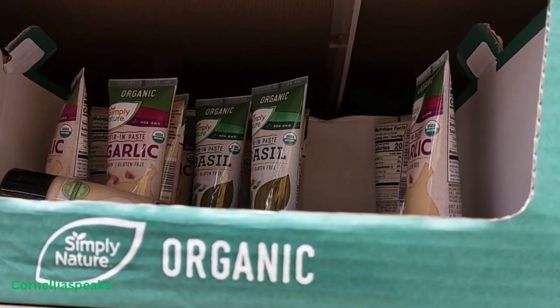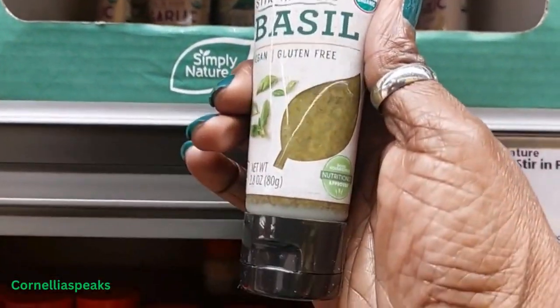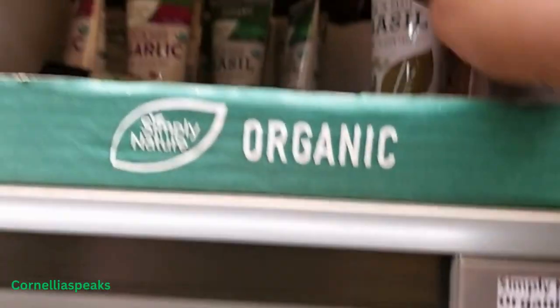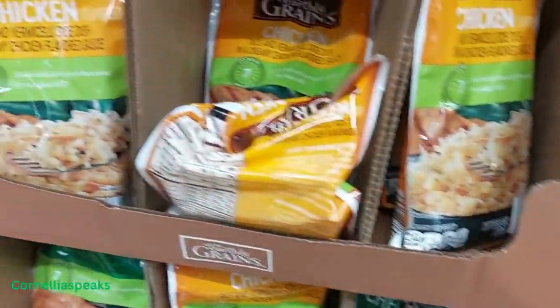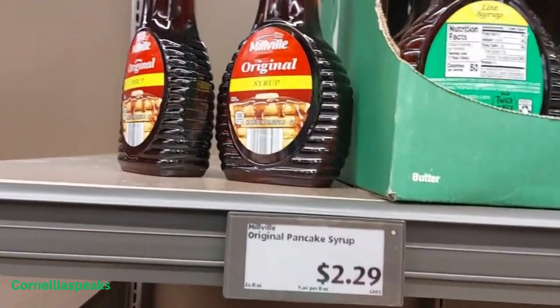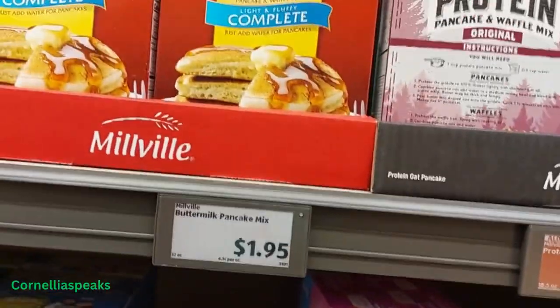They have some organic stir-in pasta in a few varieties — garlic and basil — these are 2.8 ounces and they're only $2.49, so these are great to cook with. Just like Knorr's, they do have an Earthly Greens that is chicken and then cheddar and broccoli, and theirs are only $1.09. They have some maple syrup which is $2.29, and they have complete buttermilk pancake mix for $1.95 — save some money.